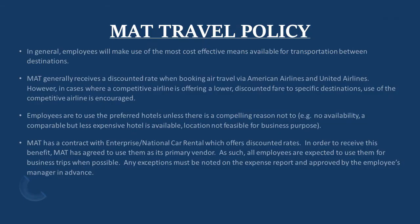According to the MAT travel policy, employees will make use of the most cost-effective means available for transportation between destinations. MAT generally receives a discounted rate when booking air travel via American Airlines and United Airlines. However, in cases where a competitive airline is offering a lower discounted fare to specific destinations, use of the competitive airline is encouraged.